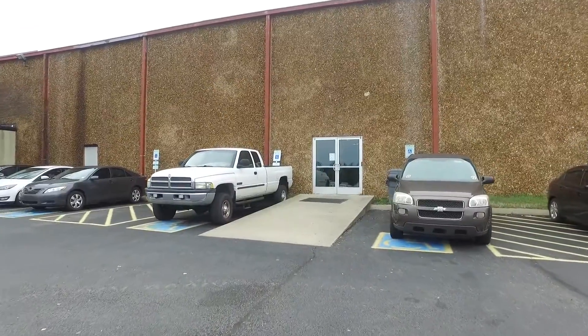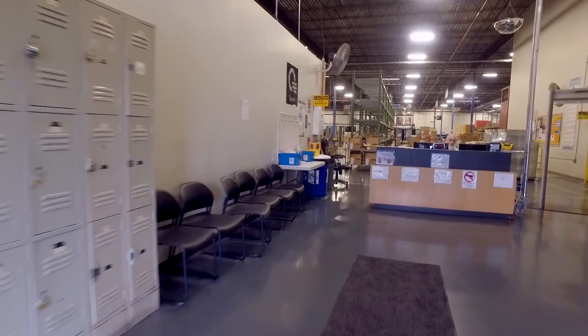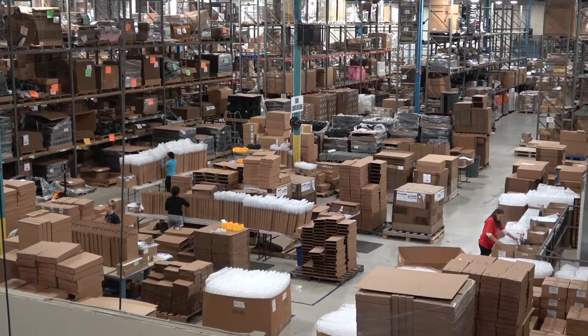On your first day you'll use this south entrance and check in with the security guard. The Quanta facility is climate controlled and is very clean.